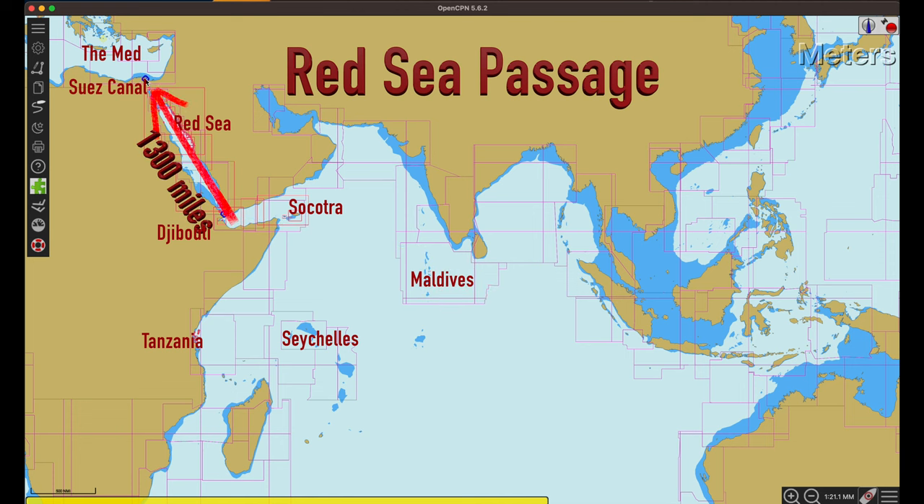The northbound Red Sea passage is at least 1,300 nautical miles and does not include the Gulf of Aden or at least the 1,000 nautical miles crossing the Indian Ocean to get to the Gulf of Aden. In total, you will travel well over 3,000 nautical miles from the time you leave Tanzania, Seychelles, or the Maldives, before you pass through the Suez Canal and arrive in the Mediterranean.